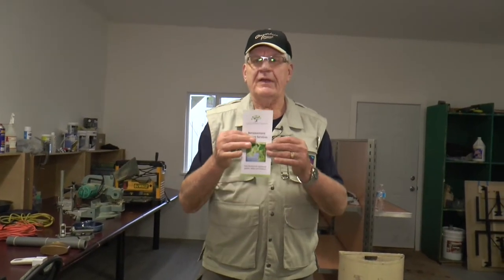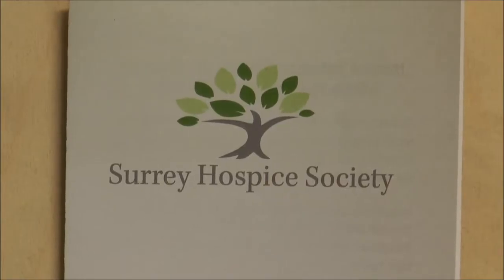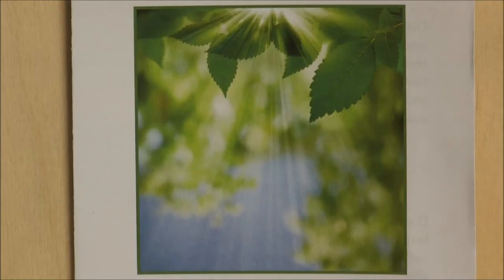Bereavement — if you'd like a brochure on what it's all about, you can go to the website of the Surrey Hospice Society. It is surreyhospice.com — that's surreyhospice.com.